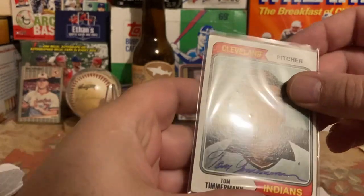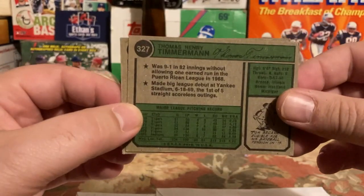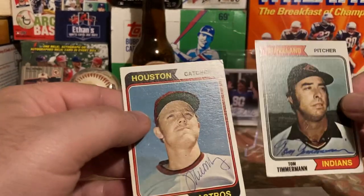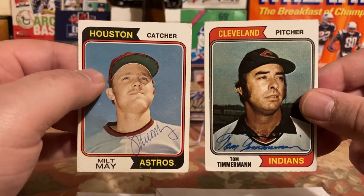I got Tom Timmerman on his 1974 Topps number 327 — so that's new for the set — and Milkman number 293. I think I had both their cards unsigned for my set, but now I can add them.